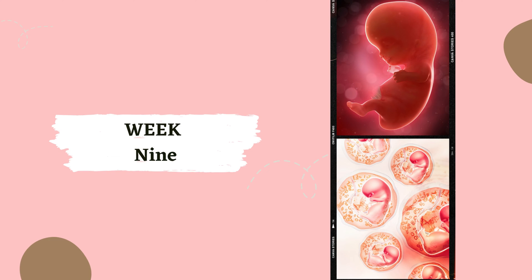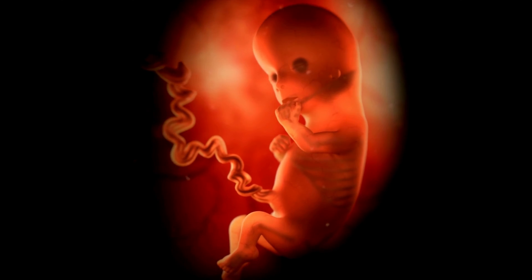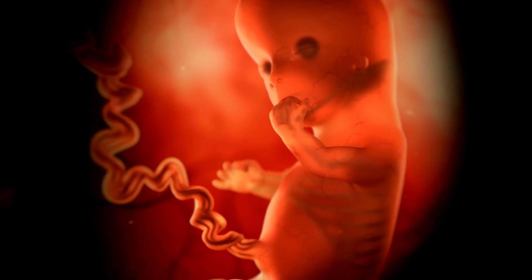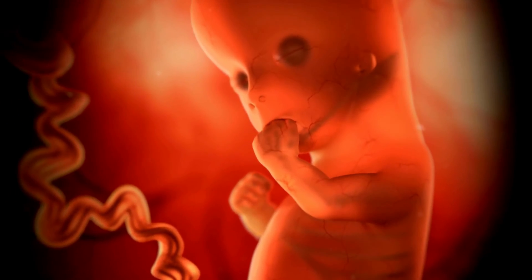Week 9. By week 9, your baby's arms grow, elbows appear, toes are visible, and eyelids form. It's like your baby is preparing for their first wave — hello!